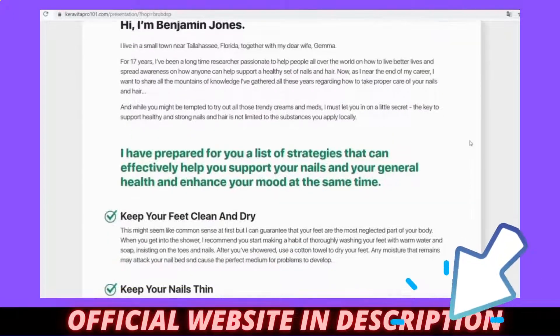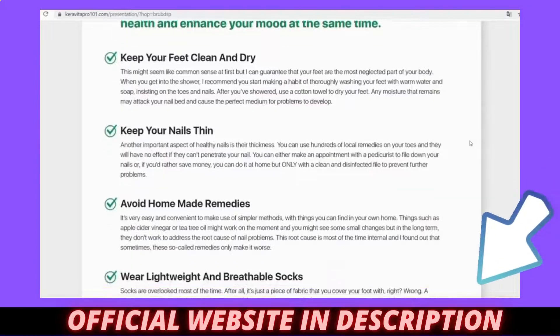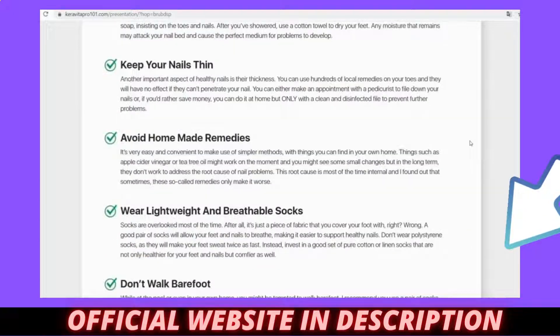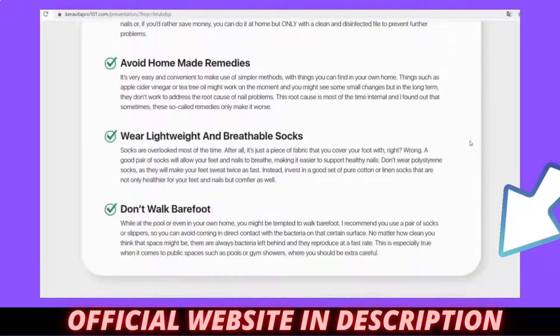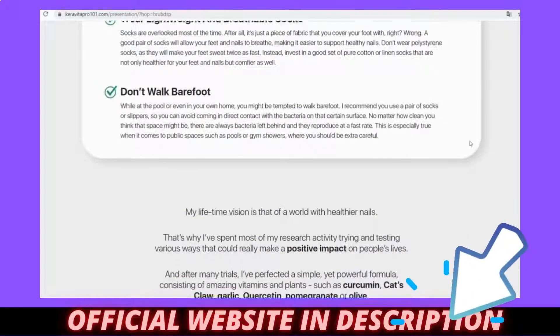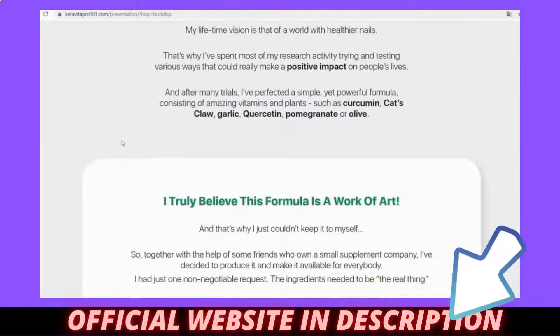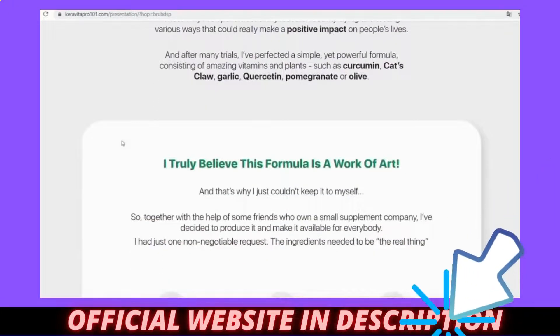In my first month taking Karavita Pro I did not feel such expressive results, but in the second month I already realized that the fungus on my feet was coming out. I also noticed that the stench on my feet was decreasing. By the 4th month taking Karavita Pro, I could already notice that the fungus on my feet and hands had already disappeared.